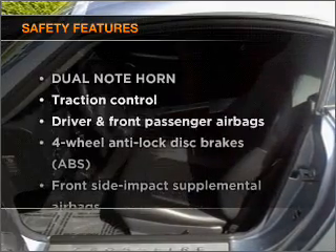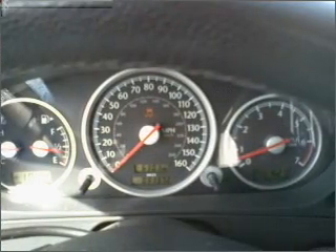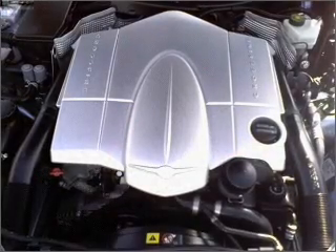If safety is a high priority, rest assured knowing that these top safety components are included: passenger airbag and stability control. Our website offers more information on all of our vehicles. Call us today to start test driving.